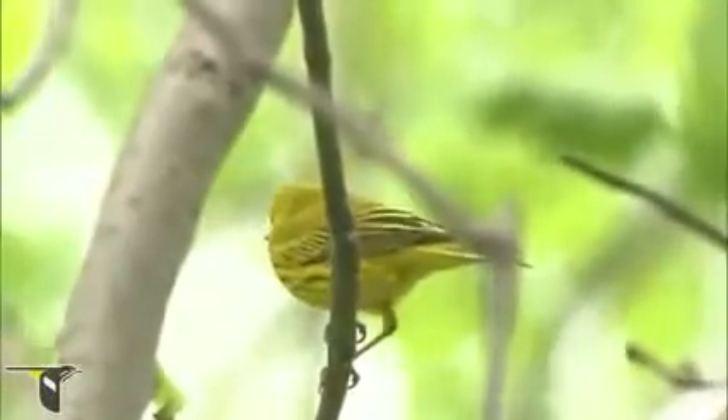Got a yellow warbler up here — nice male. Sometimes we like to start out on the edge and scan, just kind of watching for motion before we head into the woods.